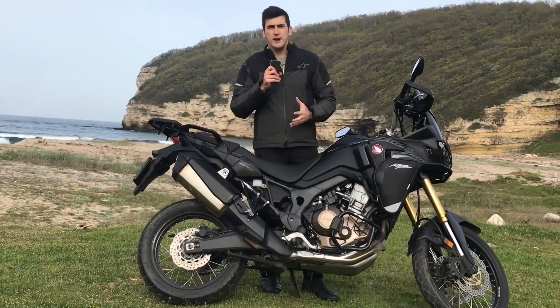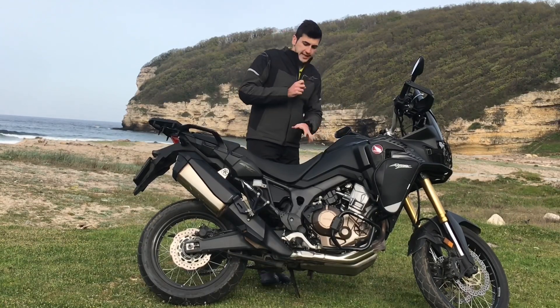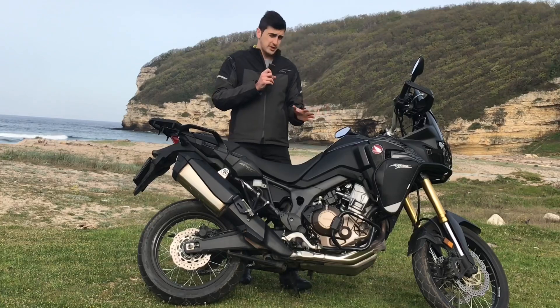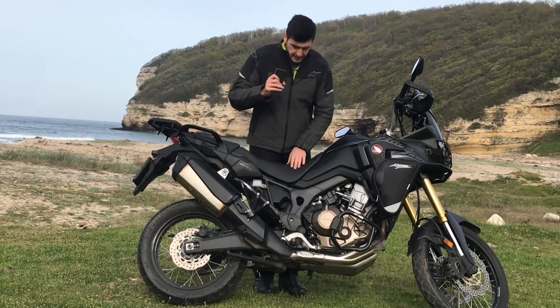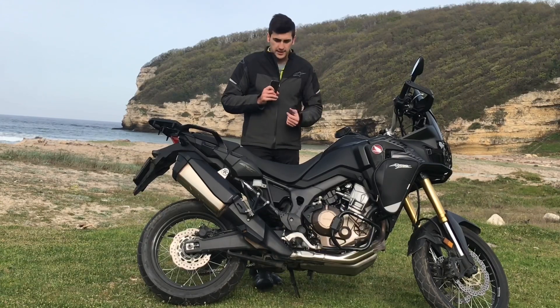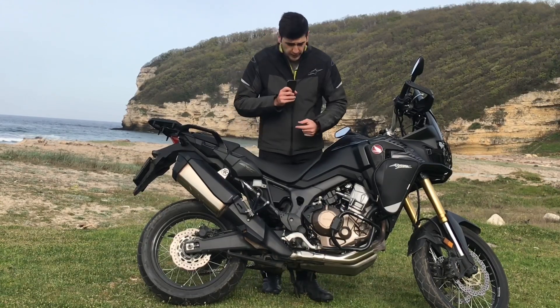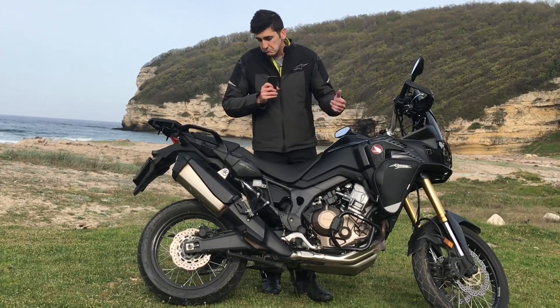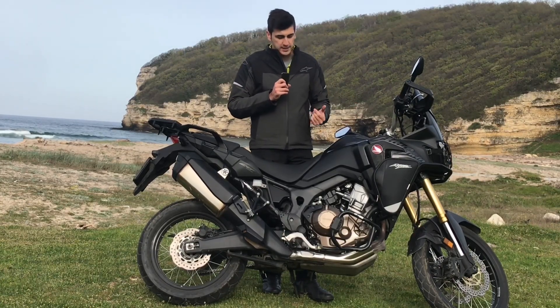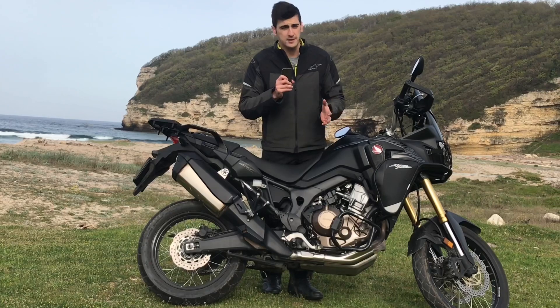Afrika Twin yüksek bir motor; sele yüksekliği yaklaşık 87-89 cm arasında. Yeni Afrika Twin'lerde sele yüksekliğini biraz daha artırdılar. Egzoz da değişti; ne kadar gerekliydi bilmiyorum ama yeni egzozun sesinin biraz daha iyi olduğundan bahsediyorlar.